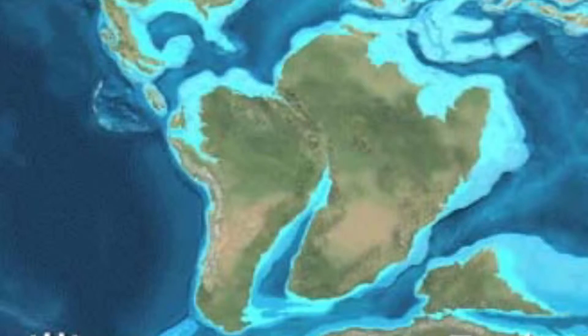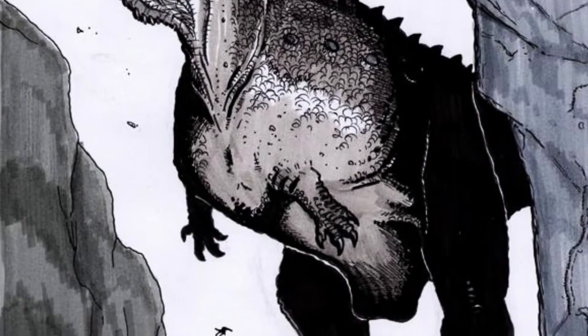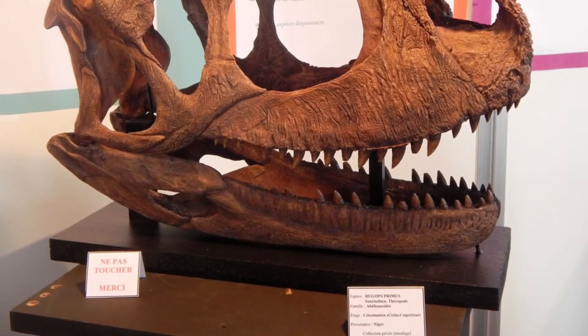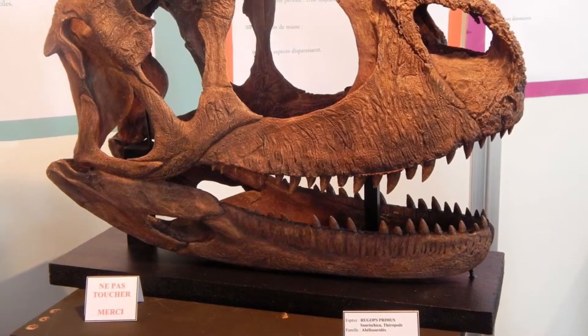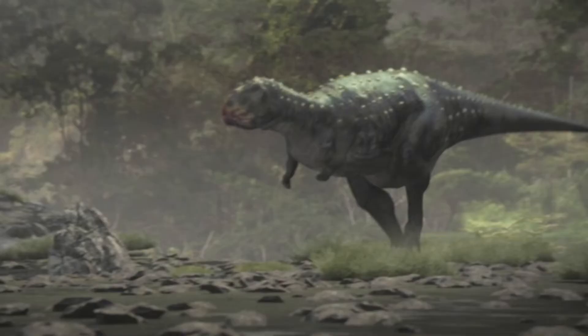Distribution: Niger. Classification: Theropoda, Neoceratosauria, Abelisauria. Meaning of name: Wrinkled Face. Named by Sereno, Wilson and Conrad in 2004. Time: Cenomanian stage in the late Cretaceous. Size: 9 metres or 30 feet. Lifestyle: Scavenger. Species: R. primus.